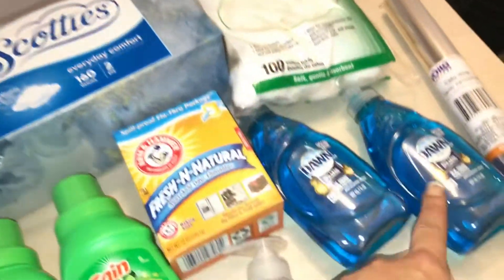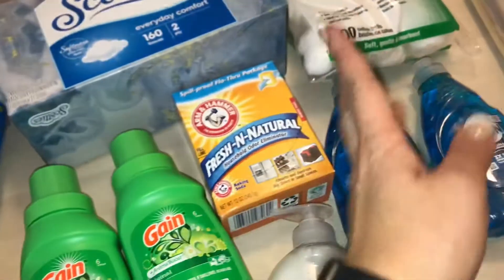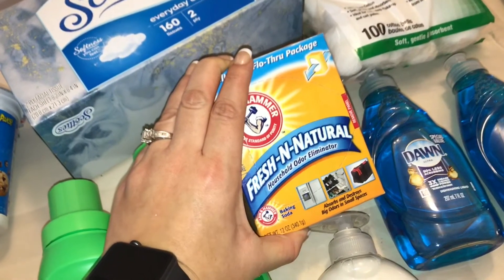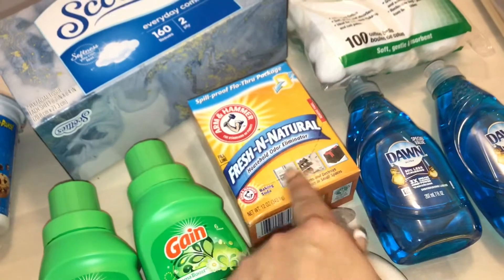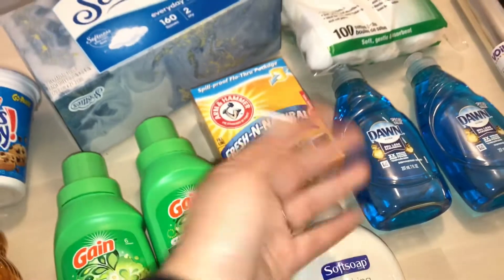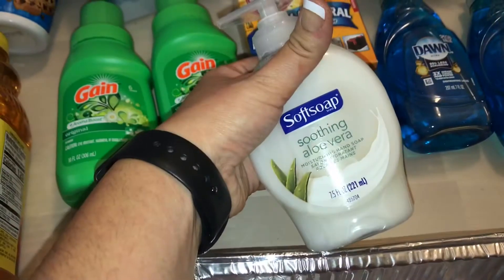I picked up some tissues and cotton balls. And then we have some Dawn dish soap — I absolutely love it, even though I think I should go to Walmart and get the ginormous one for like three bucks. But it's convenient and it's right near my house. I love cleaning with this — I clean everything with it: my bathroom, my pots, my stove, my sink, even my bird and animal cages. It's an all-natural product and I use it with a little bit of vinegar for a whole natural cleaning solution.